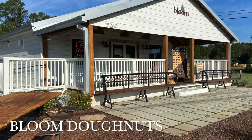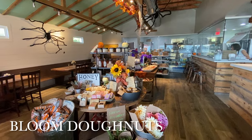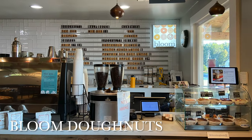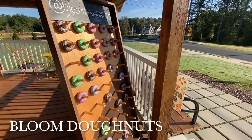Our first stop is Bloom Donuts. I have to say this is probably the cutest donut shop I've ever seen. They had a little mini gift shop, coffee, and really great donuts. I got the pumpkin spice chai donut and also a honey iced latte — both were excellent.